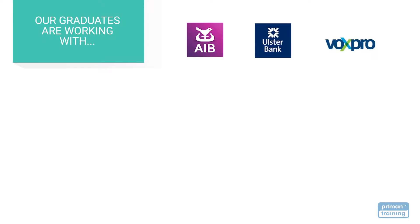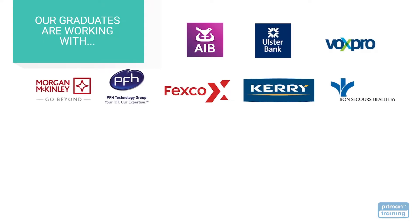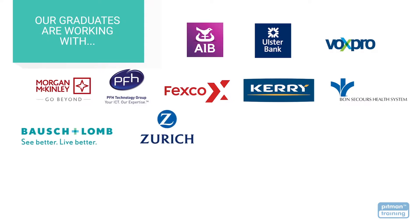With the skills and credibility you'll receive with your Pitman Training Diploma, you'll be able to choose the career of your dreams with the very best employers. Our graduates go on to work with some of Waterford's and Ireland's largest employers, including Bosch & Lom, Zurich Insurance, the HSE, and Matter Private Hospitals.